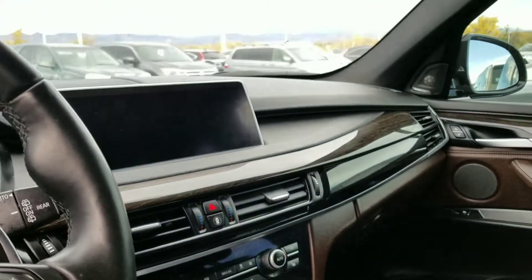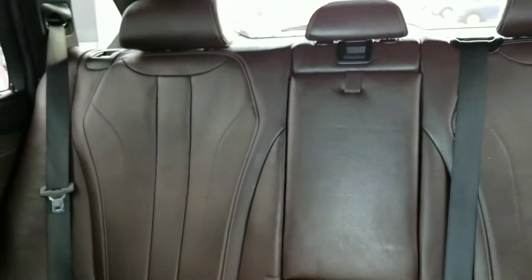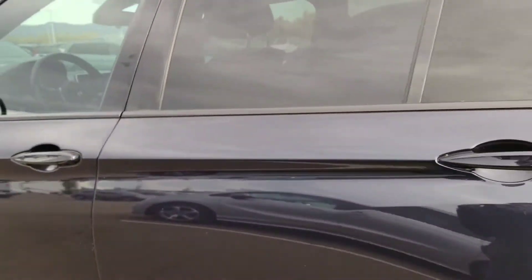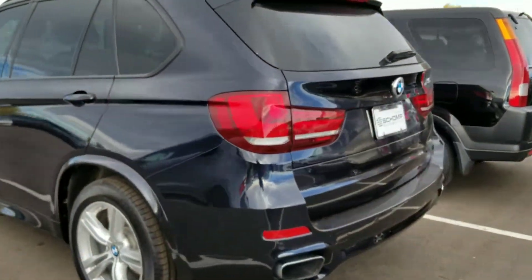Tons of fantastic features all the way throughout. This vehicle is pretty loaded. It does have the full panoramic sunroof. Back seats look amazing on this vehicle — 45,000 miles, but immaculate front and back.